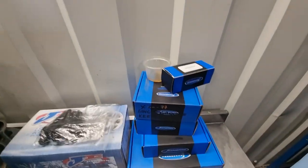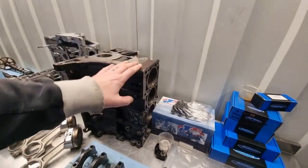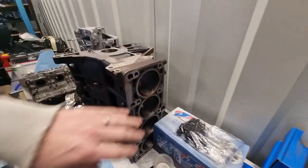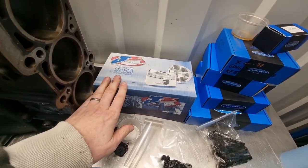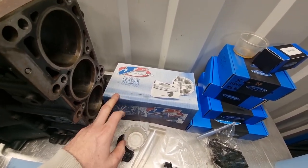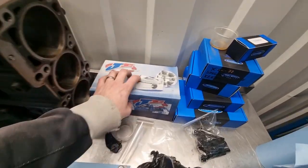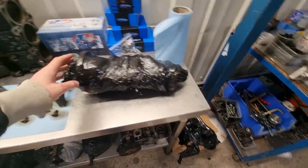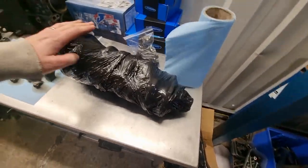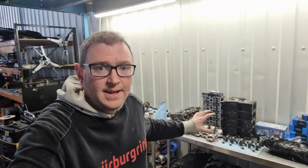Once the head is done, we'll be getting this lot in. So here we've got full Super Tech single groove. New block is off to get bored and decked, we're going to have some billet mains, and then it all gets line bored to make sure that works. That will be getting a set of Integrated Engineering JE 83mm pistons, 9.25 to 1. I'm not going to open these up because they're all very nicely wrapped and keeping clean. That's our crank all wrapped up - that's going to be X-rayed before it goes back in, but we are absolutely confident that is all good to go.